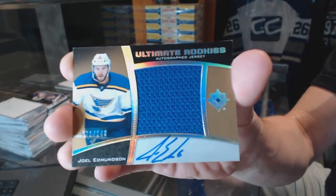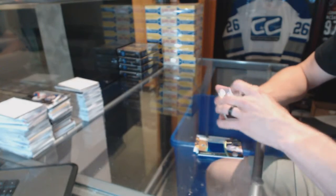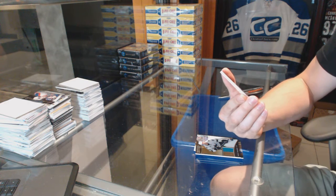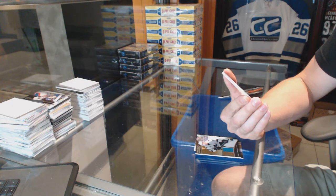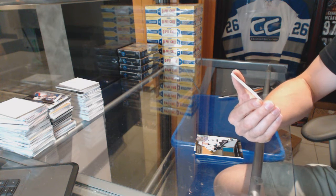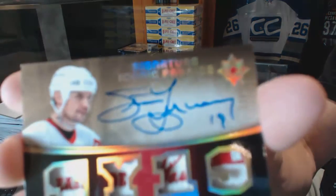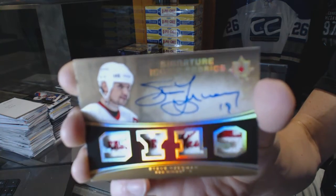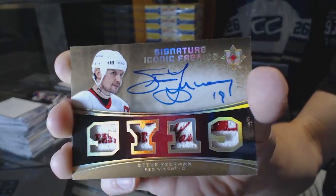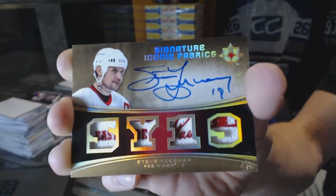Louis Blues — Joel Edmondson. And oh my god, a signature iconic fabrics with tags numbered 2 of 3 for the Detroit Red Wings — it's Steve Yzerman, 2 of 3. Signature iconic fabrics, Steve Yzerman — that's a thing.